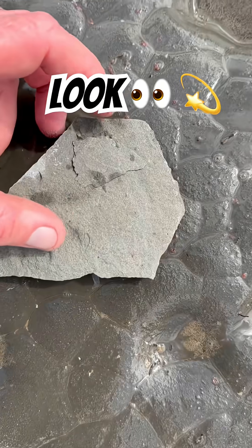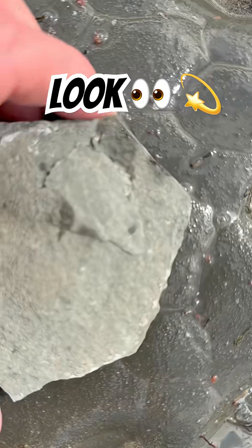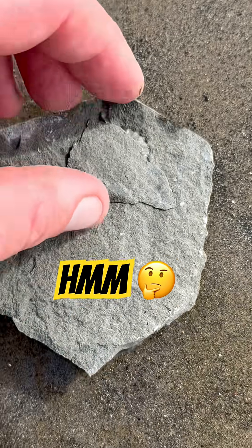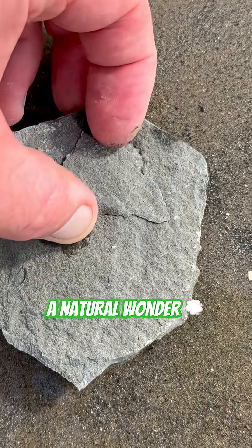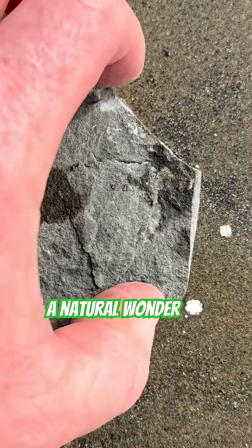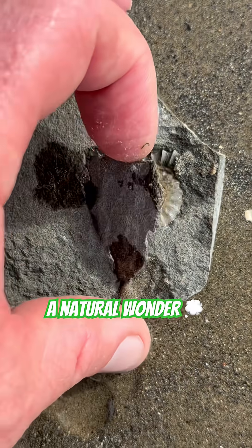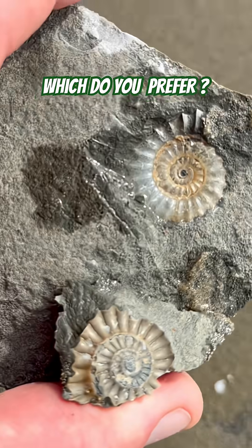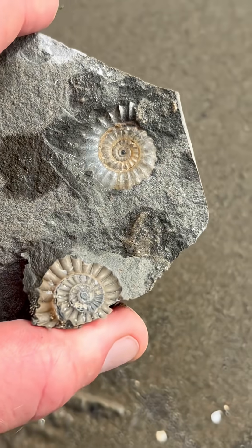Have a look at this fossil. Can you see it? Beautiful ammonite preserved in calcite.